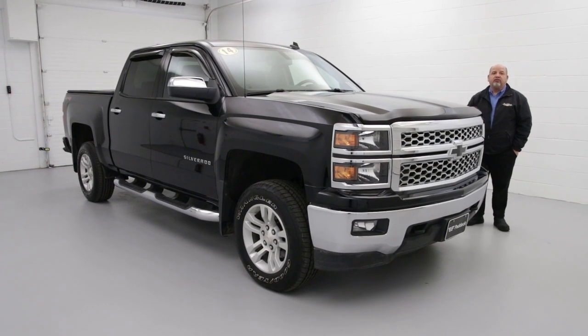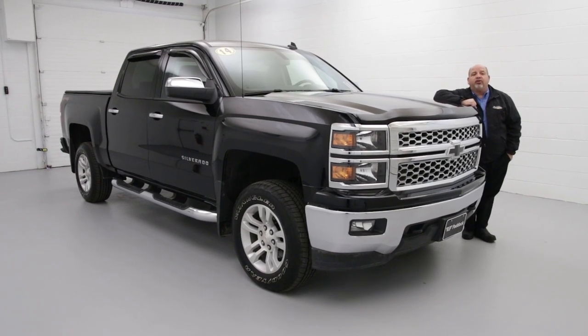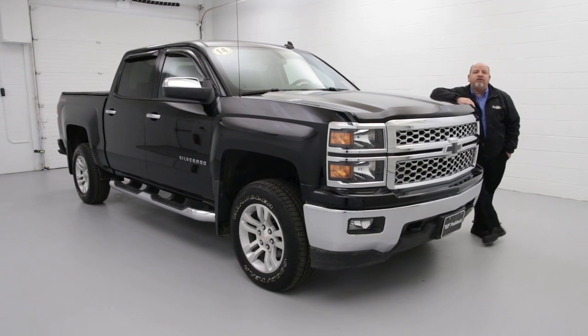Only 33,000 miles. Come and visit us. My name is Joe Gagliardo. 3330 Delaware Avenue, or you can give us a call at 876-0945.